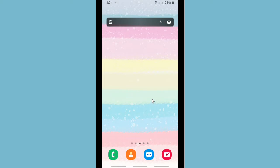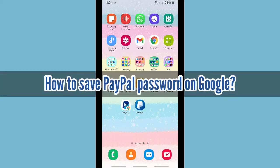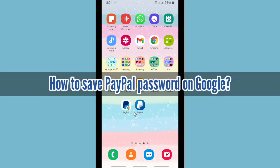Hello, good friends, welcome back to the Kind Finder channel — always be kind, be safe, and stay positive. In today's video, we're going to show you how to save your PayPal password on Google.